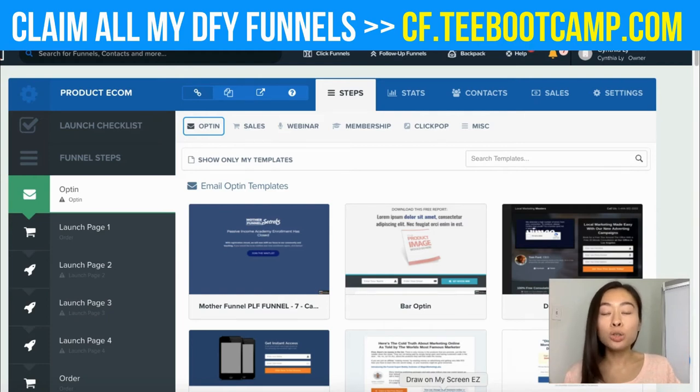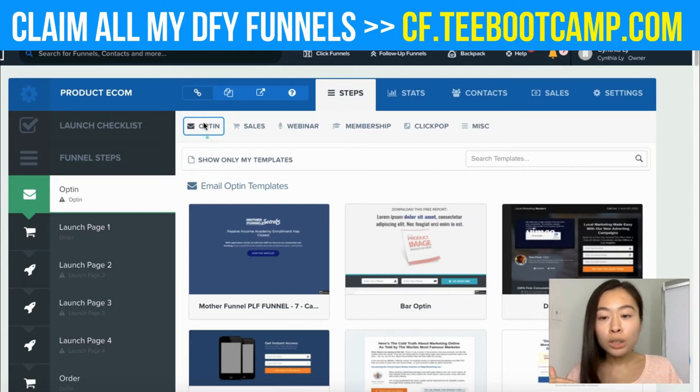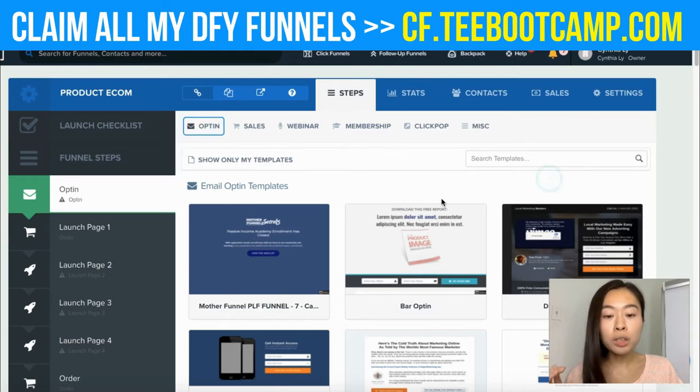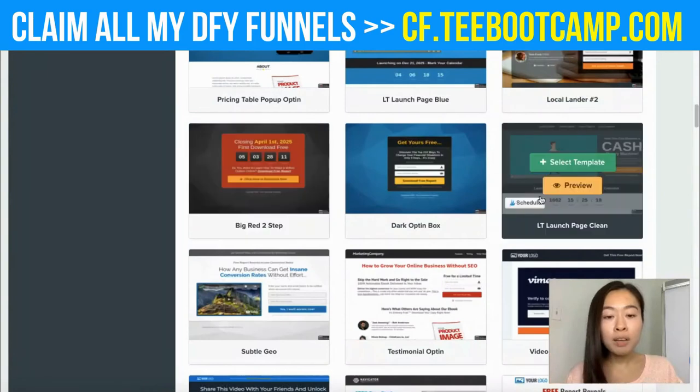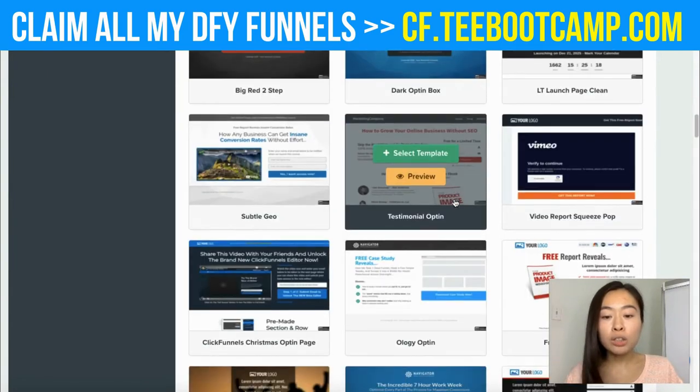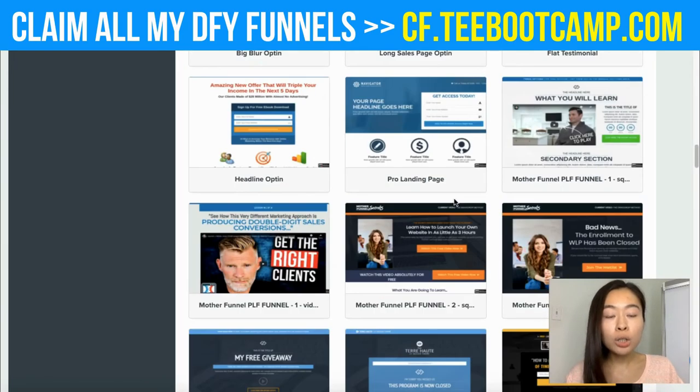The first thing you need to do is create your landing page where you'll give away the free ebook in exchange for someone's email. On ClickFunnels, under 'opt-in,' click 'Email Opt-in' and they'll give you tons of different templates to choose from. All you have to do is swap out the image and change the text.